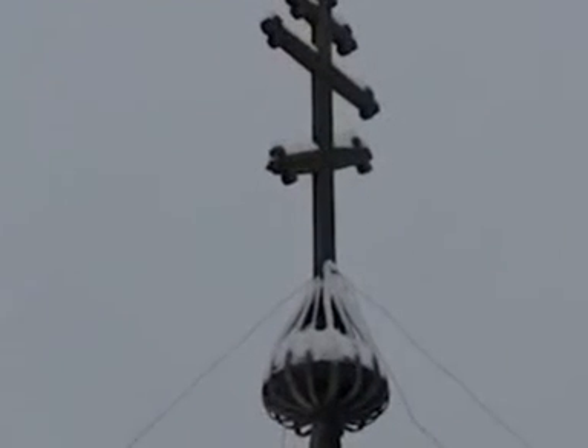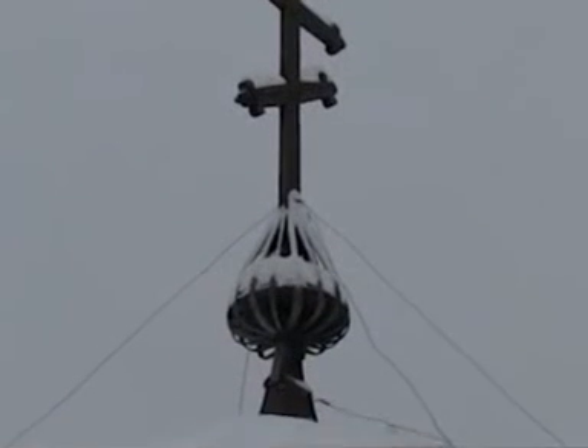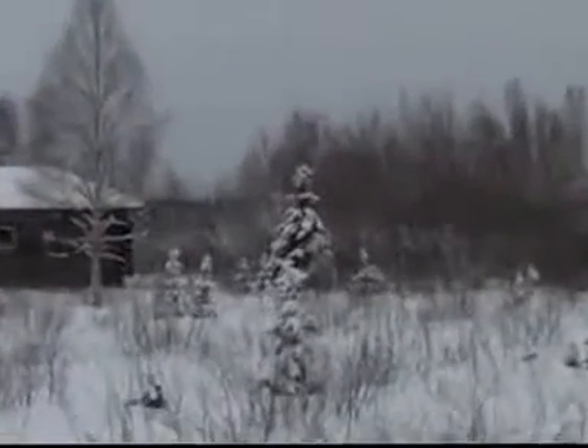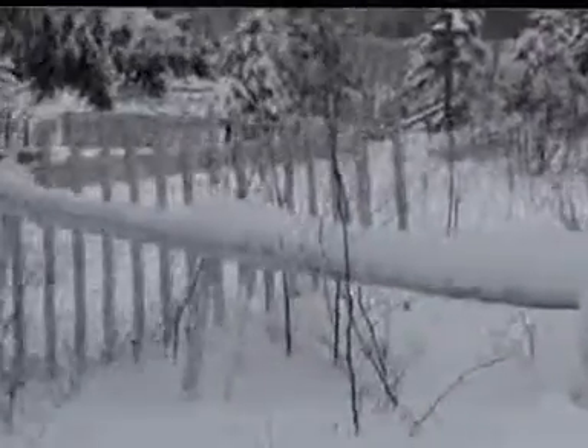And that is the building of the church. Another look at the cross — amazing, it is still standing after all these years and all the winds that it faced. It is still standing strong up there. The fence around the cemetery.